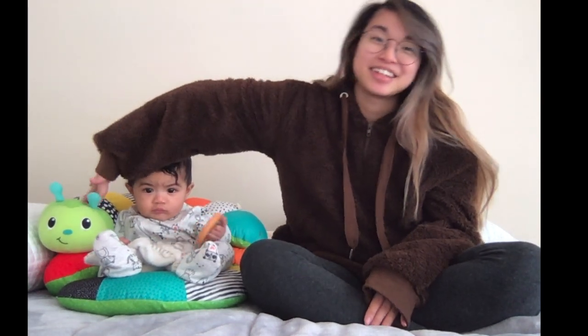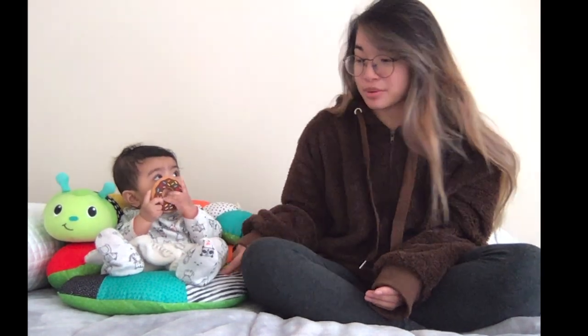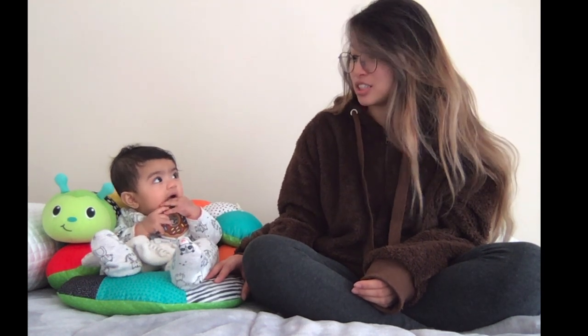So today I'm going to be talking about this little caterpillar that Julie has been using probably since the first month she was born. What's neat about this caterpillar is that it helps supported sitters figure out how to sit on their own. I definitely recommend the Infantino caterpillar because it's only like 20 bucks, so if you're not really trying to spend a lot on something you might consider being used for just a few months.